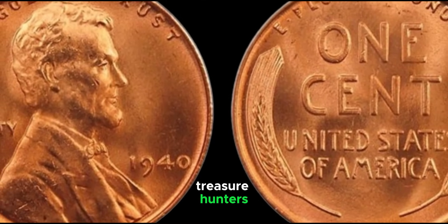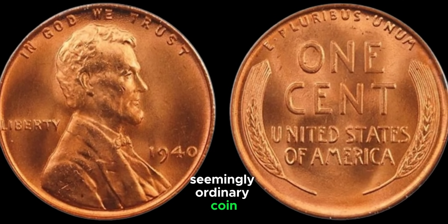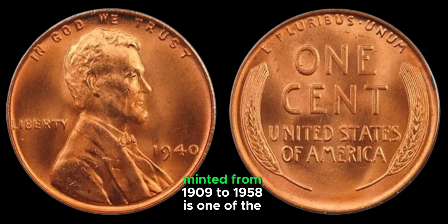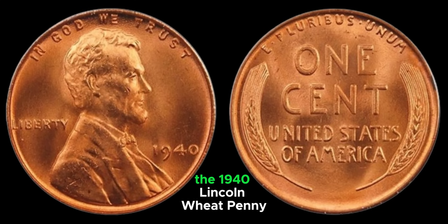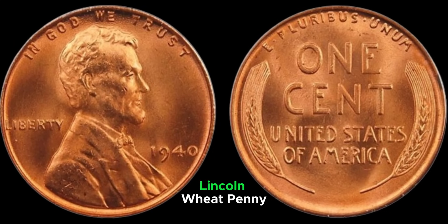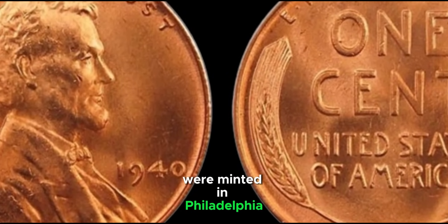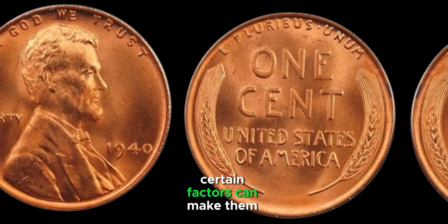Welcome back. Today, we're diving into the fascinating world of coin collecting with a spotlight on the 1940 Lincoln Wheat Penny. The Lincoln Wheat Penny, minted from 1909 to 1958, is one of the most iconic and collected coins in American history. The 1940 Lincoln Wheat Penny features Abraham Lincoln on the obverse, designed by Victor D. Brenner, with two wheat stalks on the reverse symbolizing prosperity. Over 586 million of these pennies were minted in Philadelphia alone, with additional quantities from Denver and San Francisco.